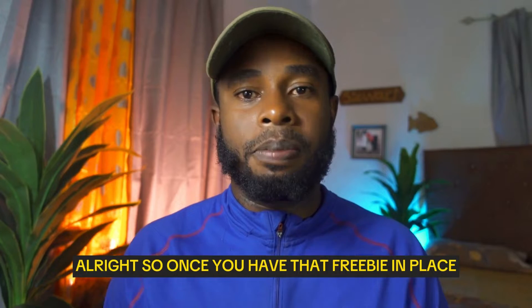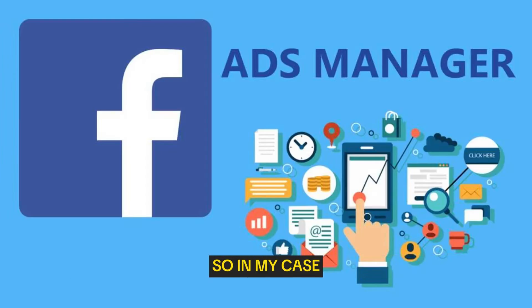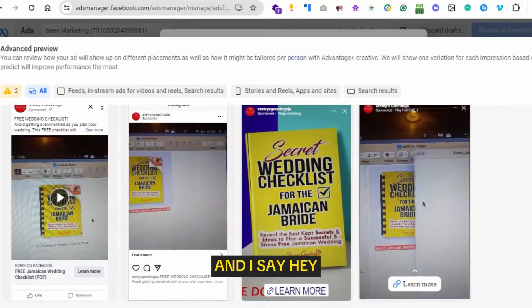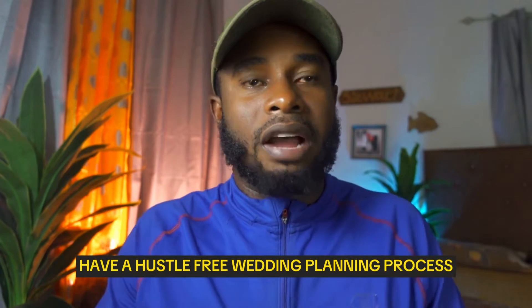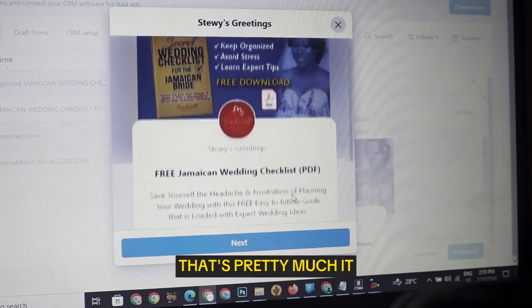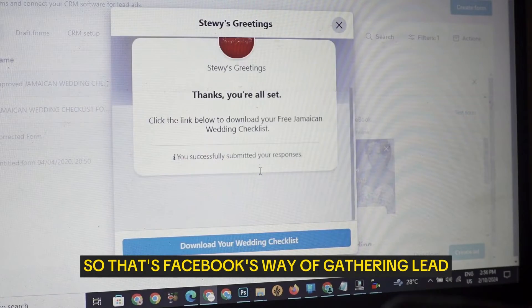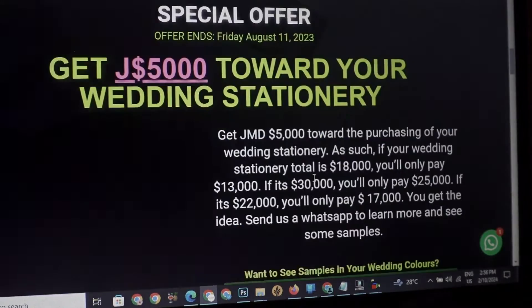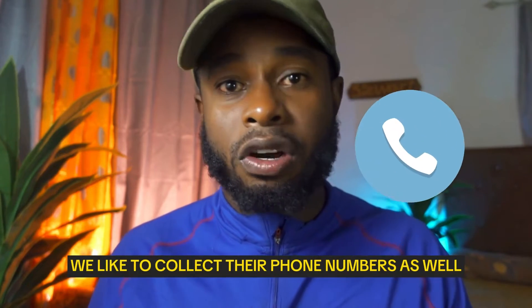Once you have a freebie in place, you'll want to set up some advertising. In my case I run a lot of Facebook ads — I create ad images targeting brides, targeting people who are engaged, and I say, 'Hey, download this free wedding checklist so you can have a hassle-free wedding planning process.' I create what we call instant forms inside Facebook, which is Facebook's way of gathering leads. People can input their details: their wedding date, email address, and phone number.